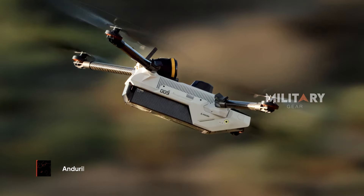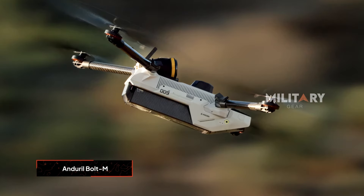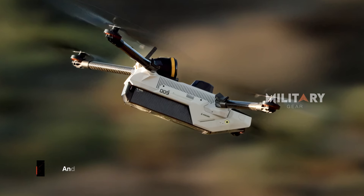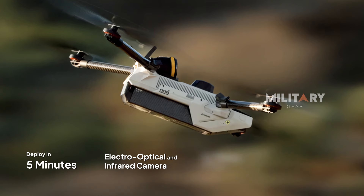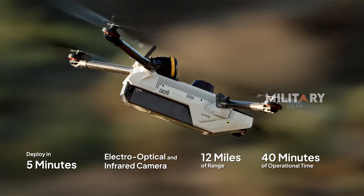Then there is the Bolt M, a loitering munition currently under consideration by the U.S. Marine Corps. Weighing just 12 to 15 pounds and deployable in under 5 minutes, it features an electro-optical and infrared camera with a range of 12 miles and up to 40 minutes of operational time, making it a highly adaptable and impactful asset in the field.